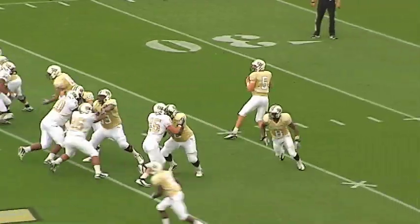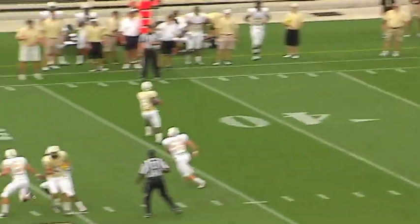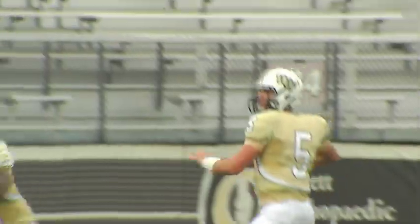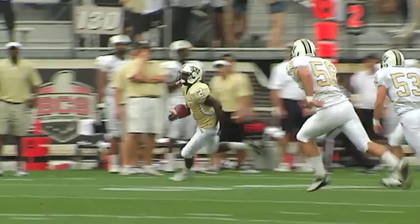Bortles will drop back to throw, Blake looks, has some time, looks downfield, he'll throw — pass is going to be caught, Godfrey, 45 to 50, 45 on the speed of Jeff Godfrey, a gain of 18 yards at the 41-yard line is where they mark it.